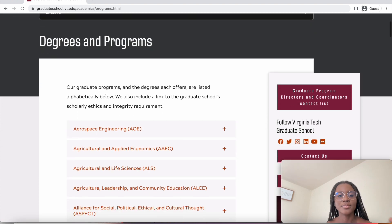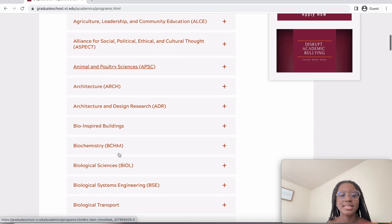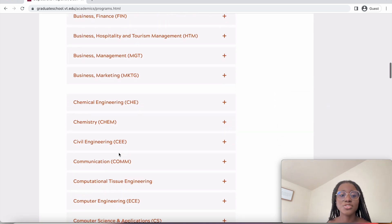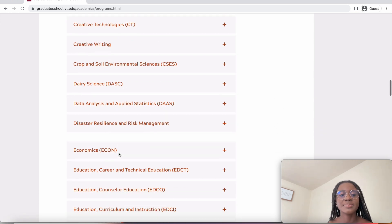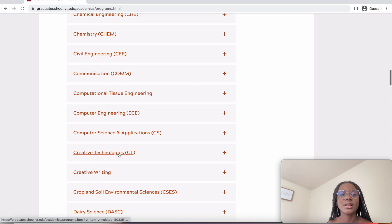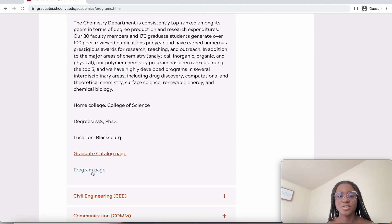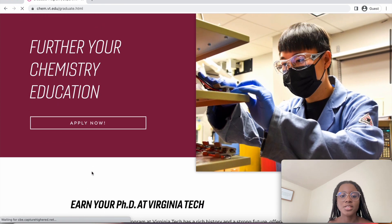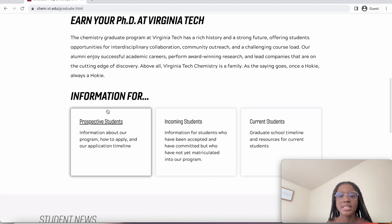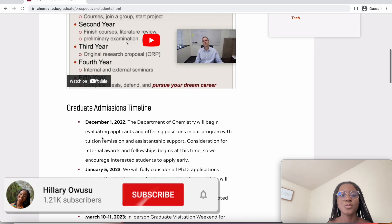Now let's look at the kinds of programs they have. They offer aerospace engineering, agriculture and applied economics, architecture, biochemistry, business administration, business finance, business management, chemistry, civil engineering, computer engineering, and so many more. As an example, if I'm interested in chemistry, you go to the program page where you get the opportunity to apply for your master's or your PhD.